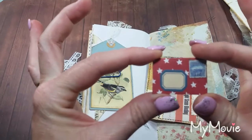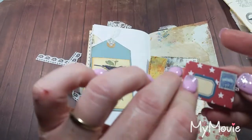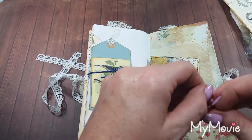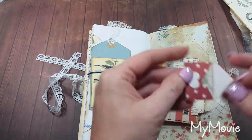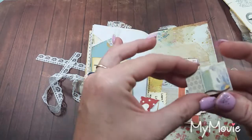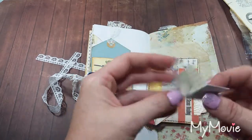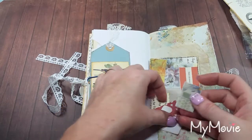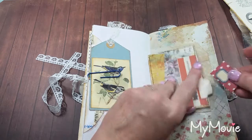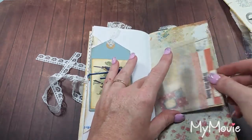Look at this teeny tiny envelope — that's so cute — and it's got a little teeny tiny stamp. Does it open? Yes, it does. Oh, look at this — that is so adorable. That's too cute. You know how big I write? I might get one letter on there. That's too cute.